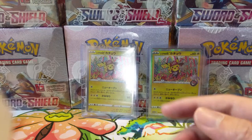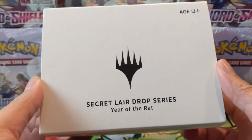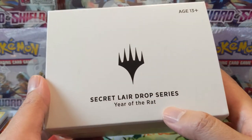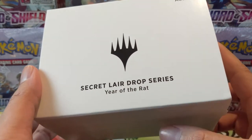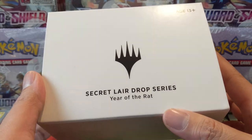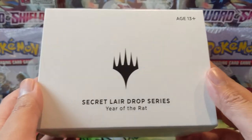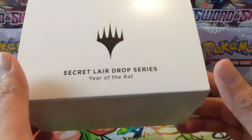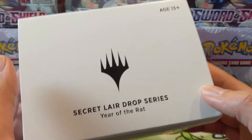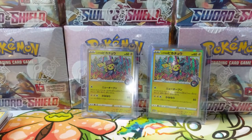The second thing we have is part of Magic's Secret Lair series — we've been collecting these. The other ones are stored away, but this is the Secret Lair Drop: Year of the Rat. It's a bunch of different reprinted rat cards for Lunar New Year. They've been doing these and I've been picking up a couple of each in the Secret Lair series. They come with a stained glass planeswalker art. I don't plan on opening these, but maybe one day if there's enough interest in Magic products we'd consider doing an opening.